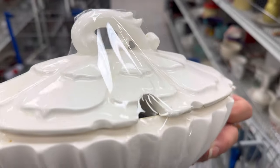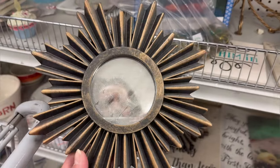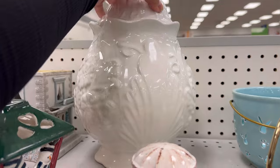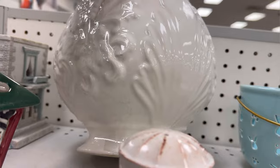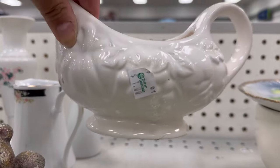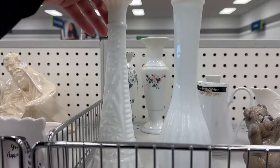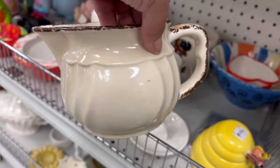I also found this beautiful soup tureen - it was missing the spoon but it was only a dollar fifty. I've been considering buying some of these; I see them often at the thrift store and that one was in a really nice shape. Look at this beautiful container - it was really nice as well, only two dollars. I often see a lot of gravy boats; this one was a dollar fifty. I think I have like three of them so I'm pretty set unless I really want to start collecting them.